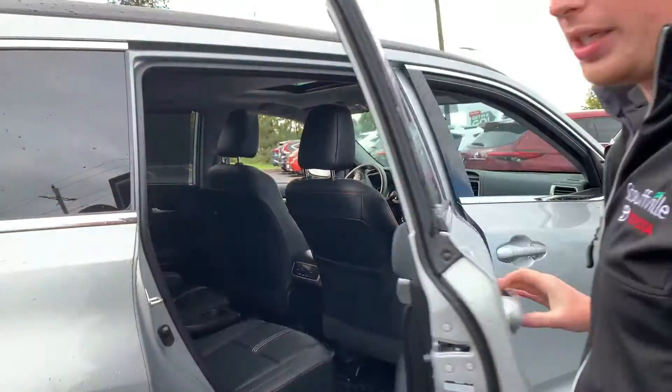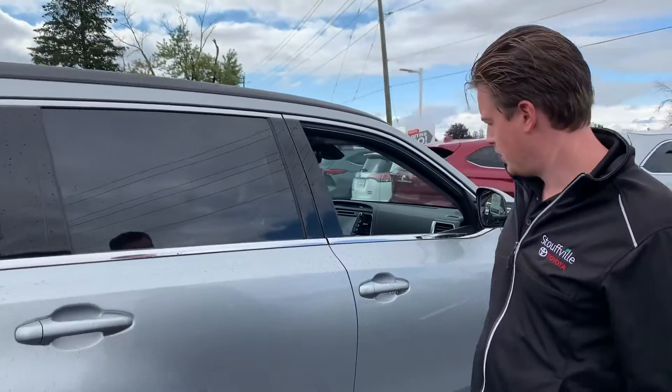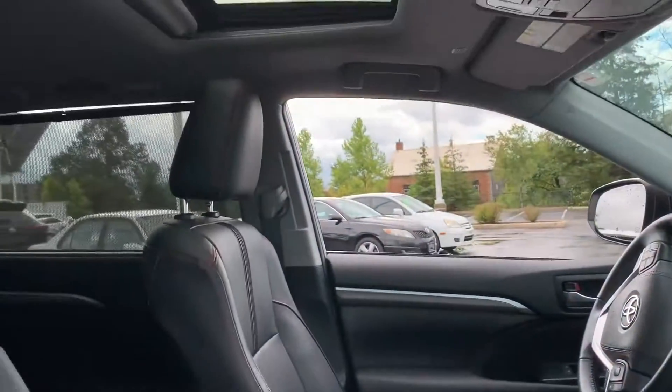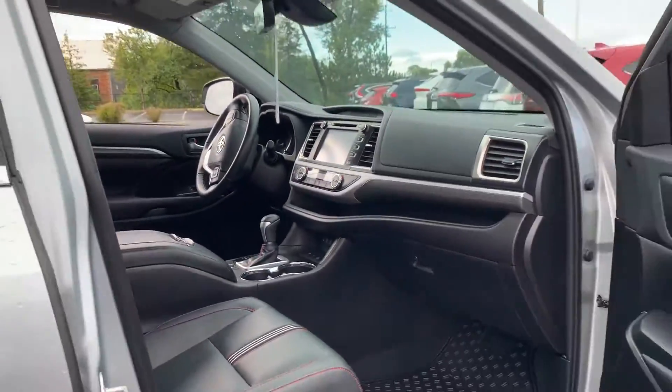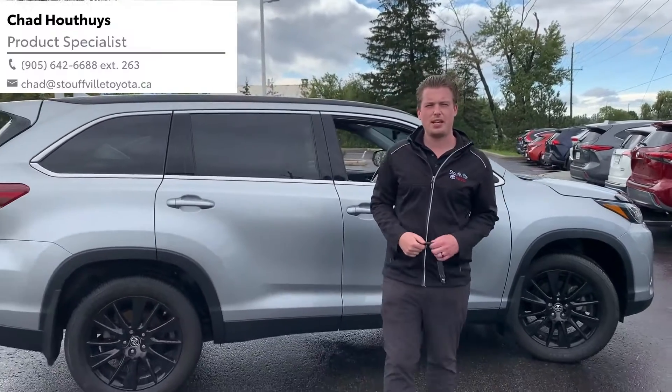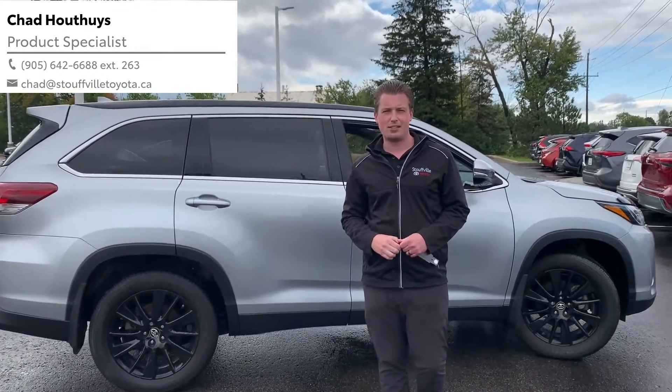You can see the car is extremely clean and well taken care of. Why don't you come on down and check out our 2019 Highlander SE? You can send me an email at Chad at Stovo Toyota dot cn.